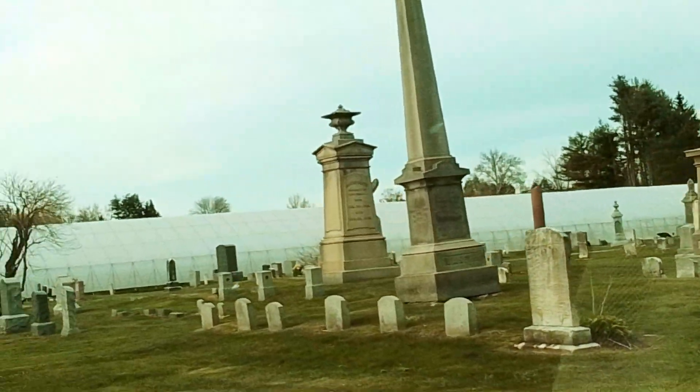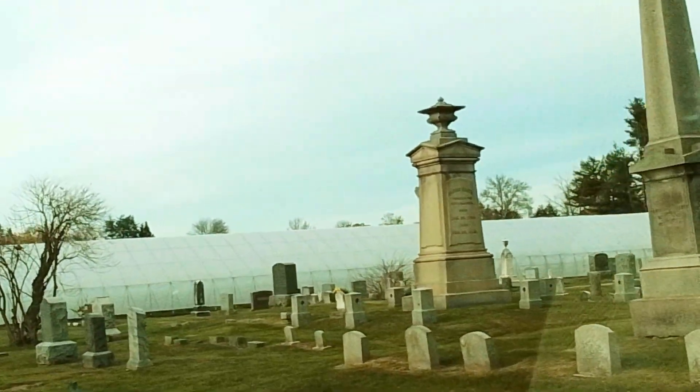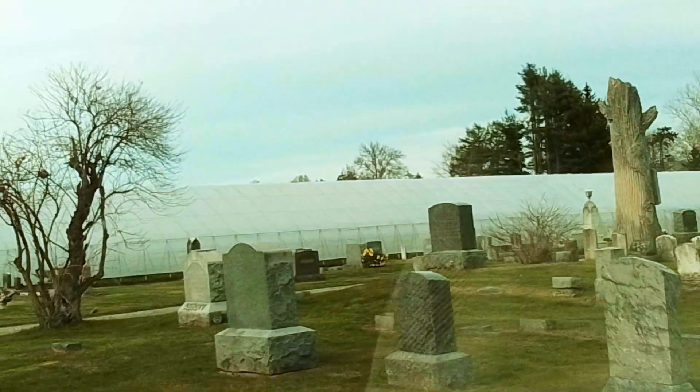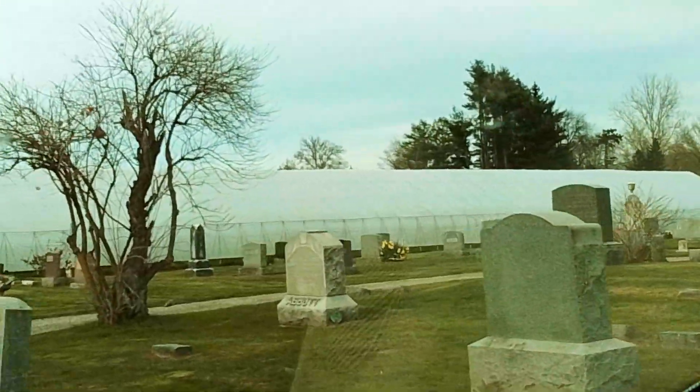The town of Hatfield started in 1670, and it was one of the predecessors of Hadley itself.